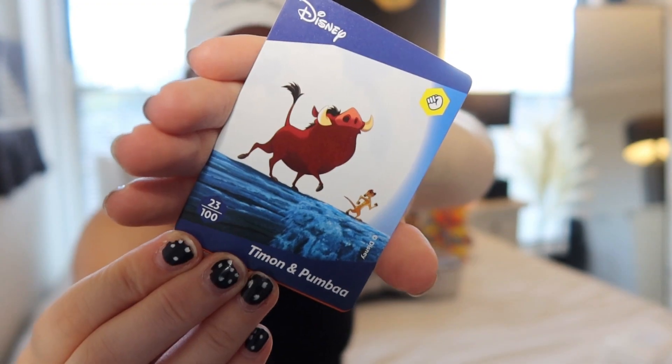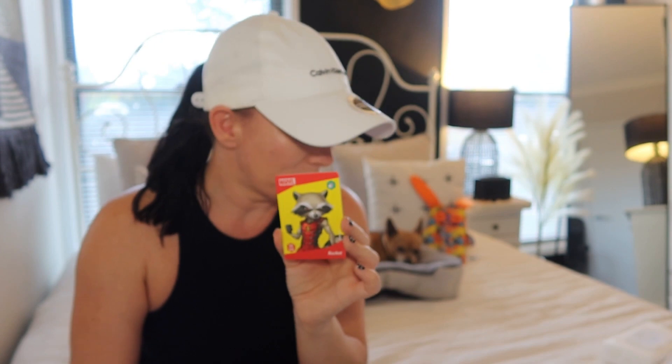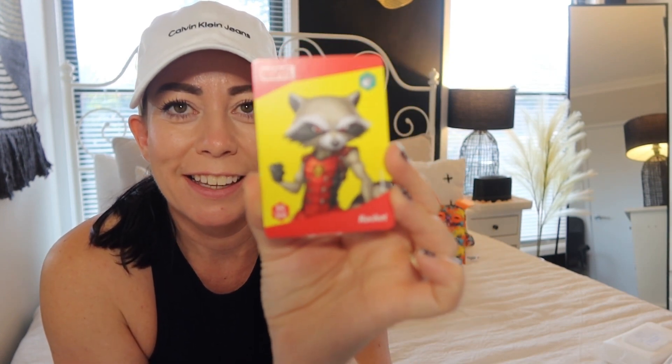The first one we've got is Timon and Pumba from The Lion King. The next one is Rocket from Guardians of the Galaxy — I couldn't quite remember him. Then I realized it's not just Disney; it's Disney, Pixar, Marvel, and Star Wars. So we've got Rocket as well.